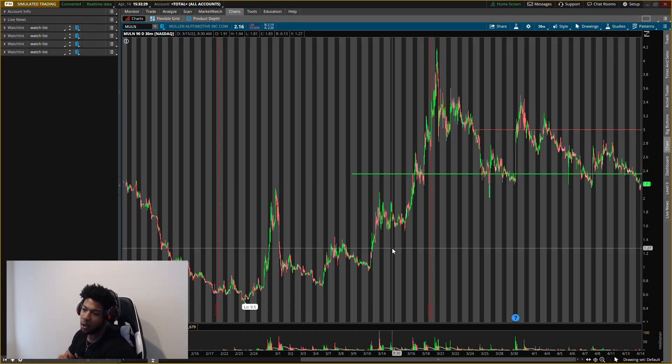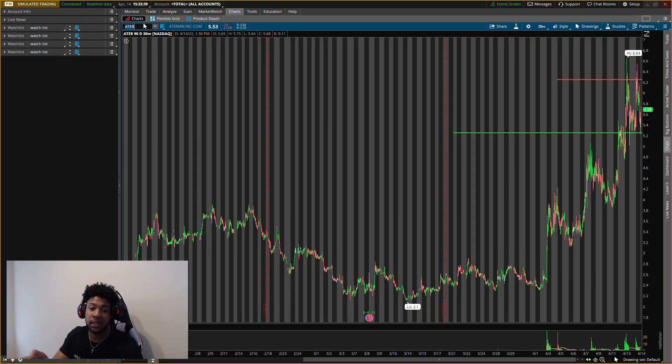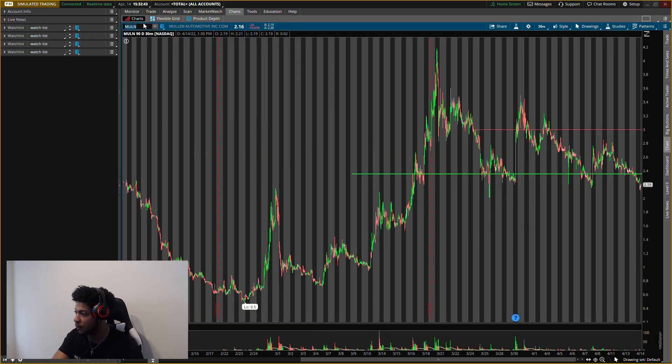New levels. First one: Mullen, ticker symbol M-U-L-N. Second one: BERU, ticker symbol B-E-R-U. Third one: Anterian, ticker symbol A-T-E-R. Giving you guys all new levels that we're looking out for.